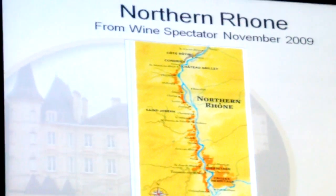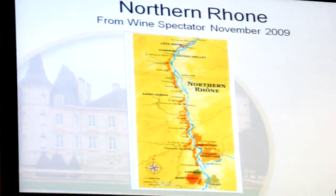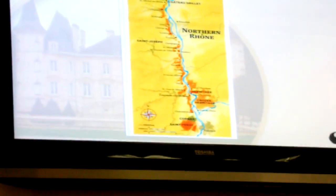I've been through it on a train. I have not stopped and toured it. And down at the bottom, the Croze Hermitage — the one we just drank — is that large orange spot right above Cornas.